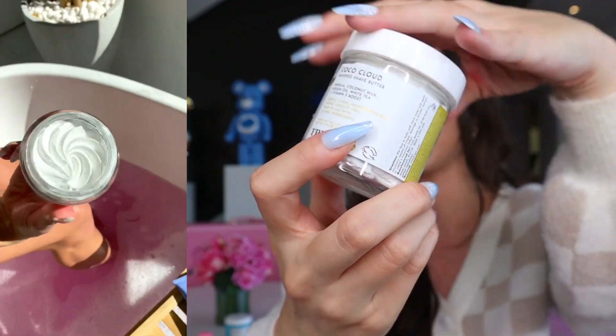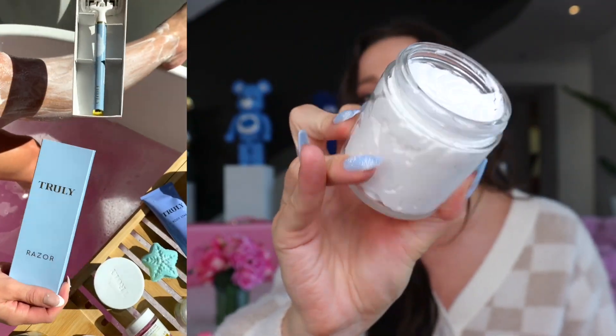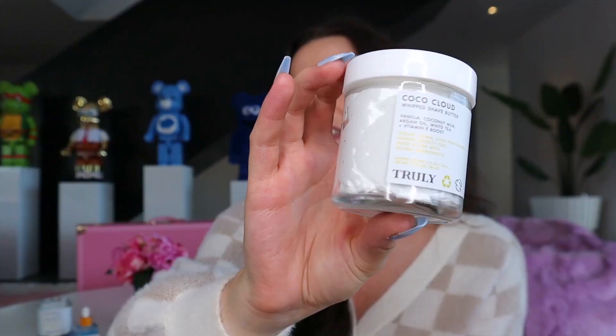The second step — we're starting with body care and then moving into face care after. I tend to shave a little bit less in the winter since I'm not wearing dresses, but when I do shave I am obsessed with the Coco Cloud whipped shave butter. It's so luxurious — a stunning white swirl. I used to think of shaving as a chore, but using a shave butter really elevates your shaving experience. It makes your skin so soft and also works as an in-shower moisturizer.